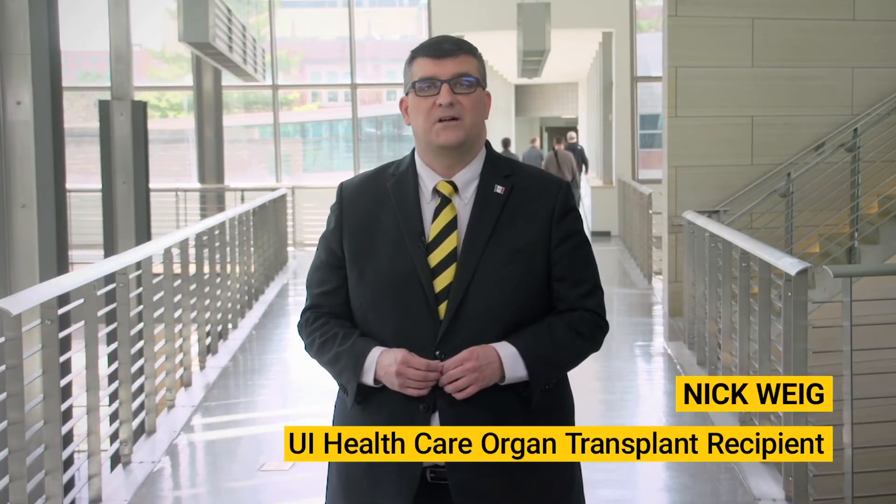Hello, I'm Nick Weig, a father, husband, journalist, and recipient of a life-saving kidney transplant. If you're watching this, you're considering a pancreas transplant to eliminate the need for insulin and secure a better quality of life.